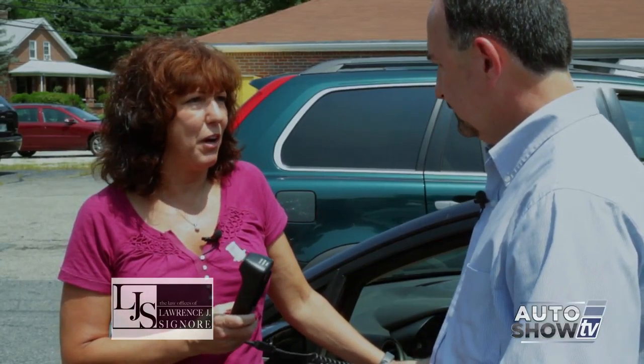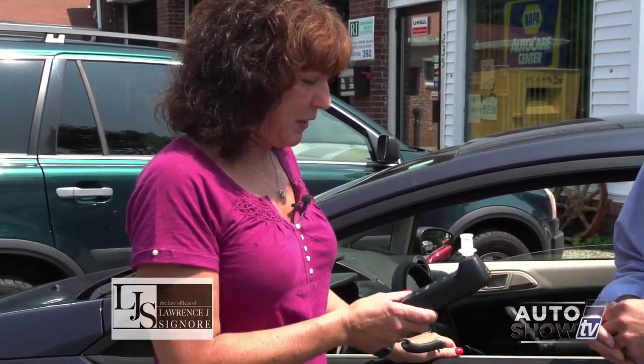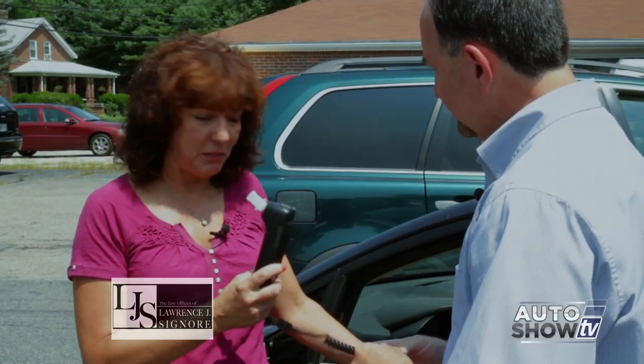This is an ignition interlock device. It's installed in vehicles to prevent people from drinking and driving. It's hardwired into the ignition system, and I can show you right now how it works.